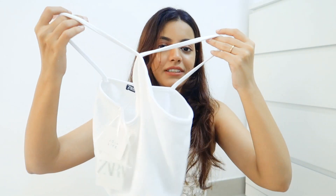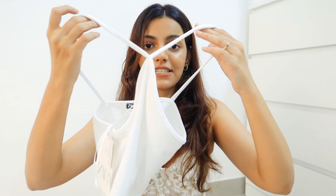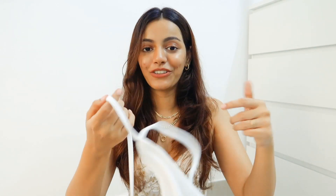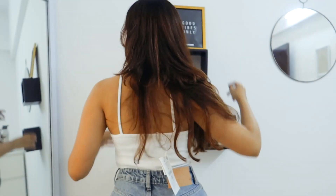Next up is their basic halter neck tank top — this wasn't on sale, I paid full price. The halter neck style is very in right now. I got this in pale previously in size small, and this time I got it in large and it fits me a lot better. This does run really really small, so if you're like me, size up. They have small/medium and medium/large, so I got medium/large for this one.